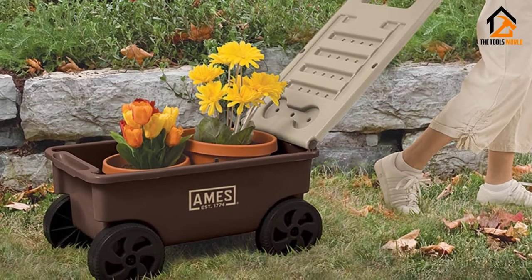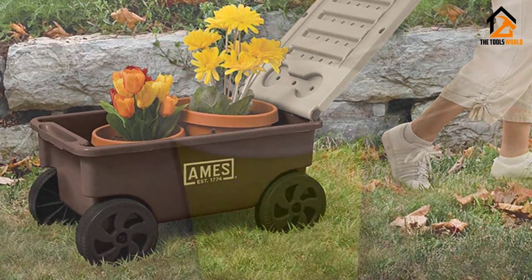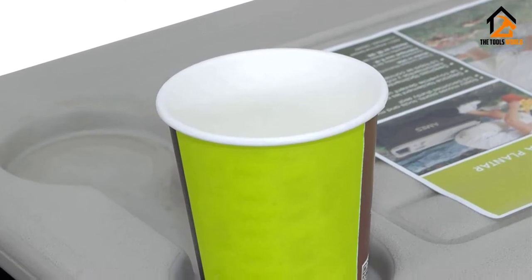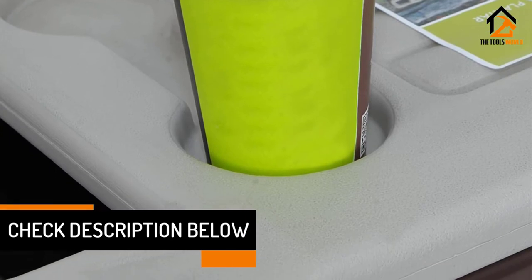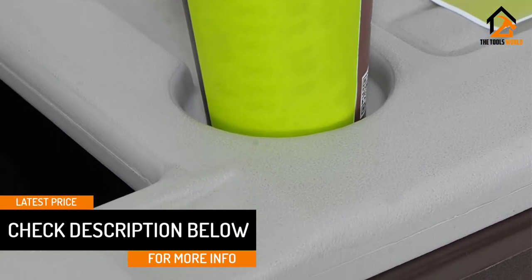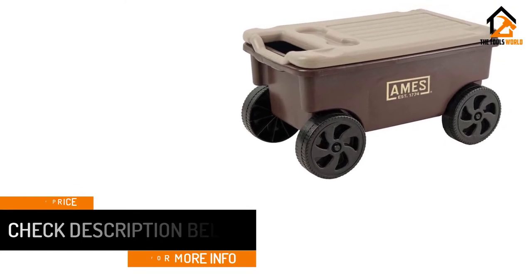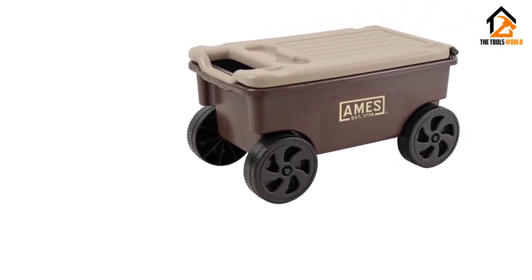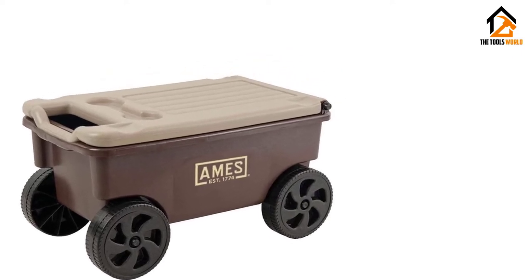It can be used either as a garden scooter, or if you flip the handle up, it can be pushed like a cart. The lid on top is sturdy enough to support your full weight, so if you want to use it while you do yard work, you can do that too. The 7-inch diameter wheels and solid steel axles allow you to wheel this cart around steadily and confidently. There are hundreds of things you can use this cart for — you just need to use your imagination.